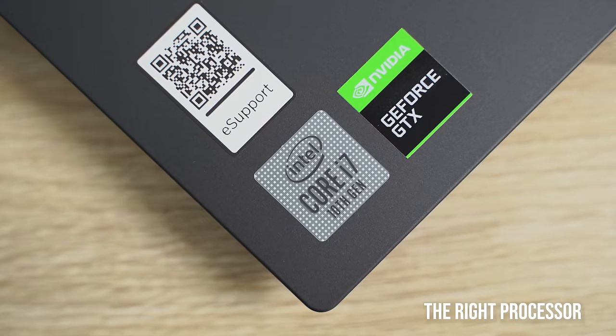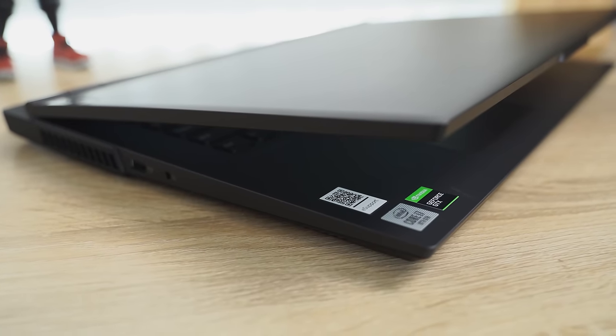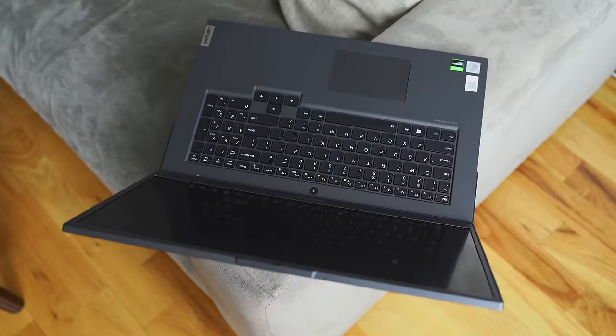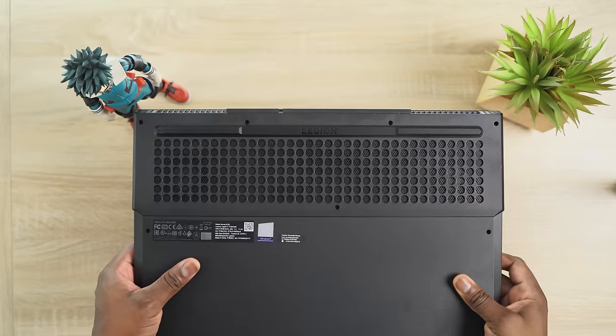The second and probably one of the most important things is the processor. Right now, the Intel 10th Gen processor is one of the best series to get in your laptop, and they have many configurations to fit your needs. Here in the Legion 5, I have the Intel 10th Gen i7-10750H, which is a desktop-class processor in laptop form — six cores, twelve threads, supports Hyper-Threading.